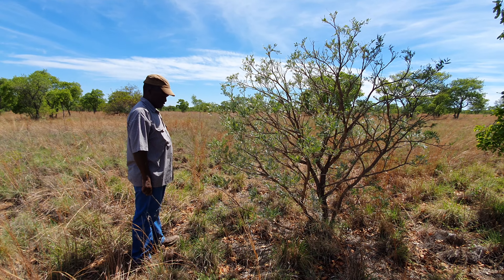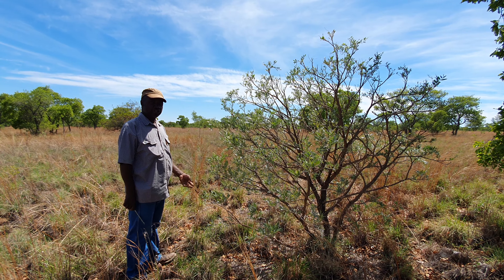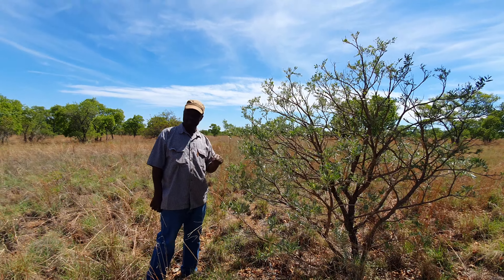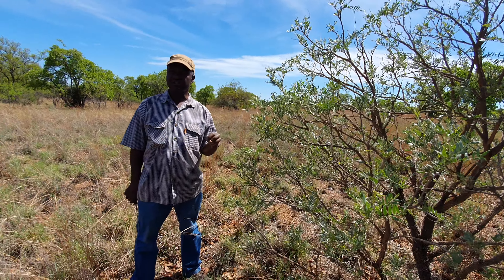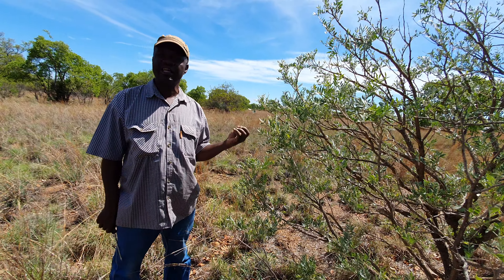This is called Cockbush. It grows in the heart. It's one indicator that this is a heart soil or a gravel soil. The botanical name is Bollosanthas.